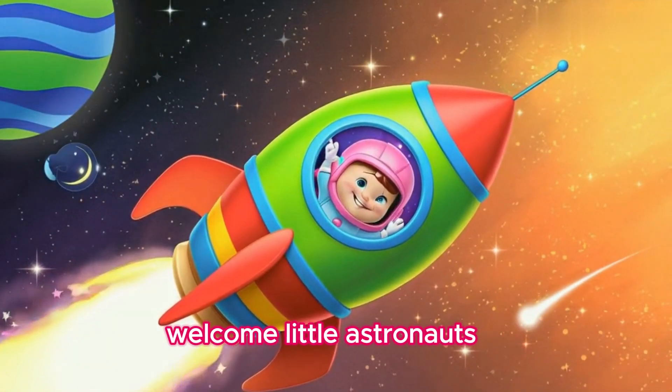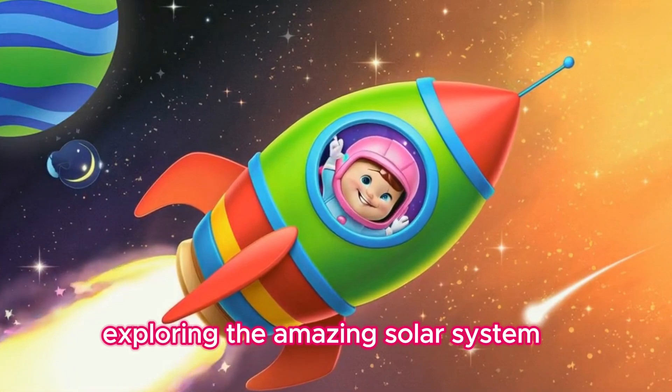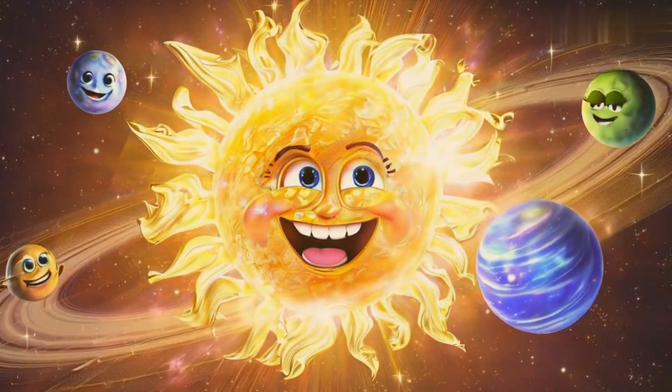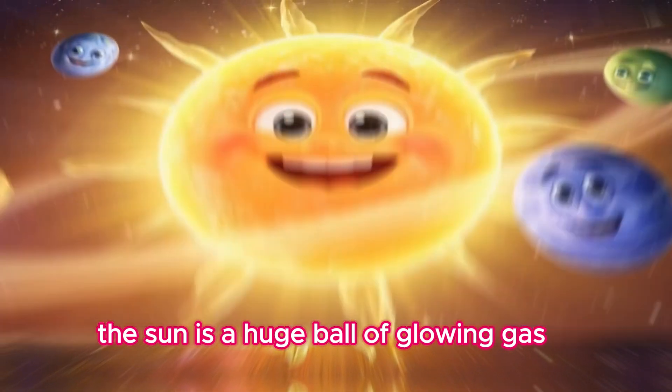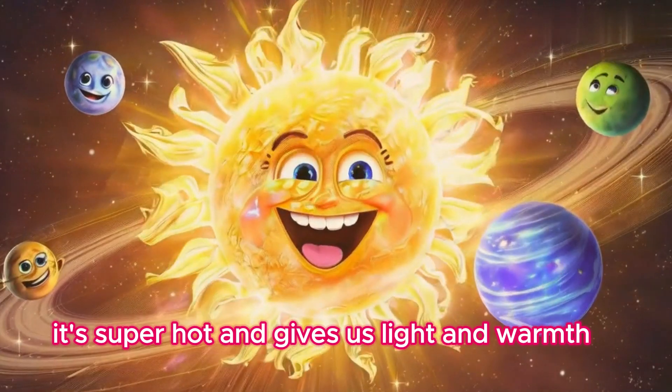Welcome, little astronauts. Today we're going on an adventure through space, exploring the amazing solar system. First stop is the sun. The sun is a huge ball of glowing gas and is the center of our solar system. It's super hot and gives us light and warmth.